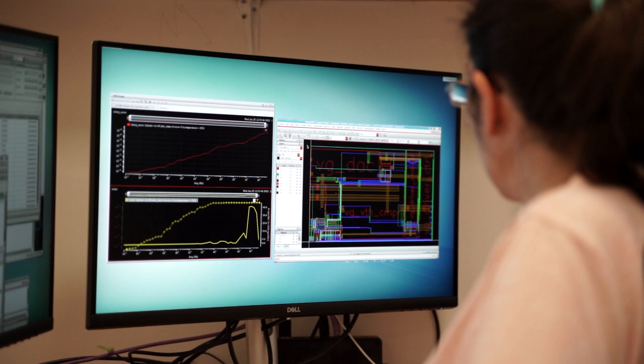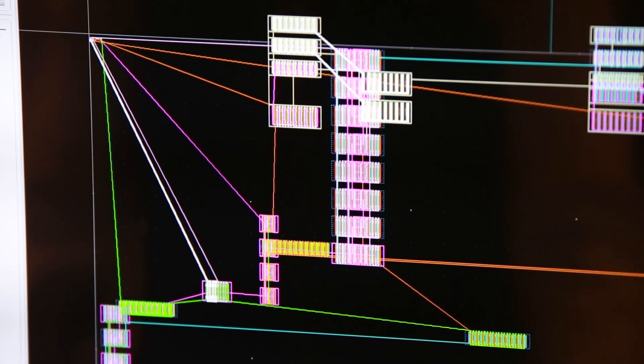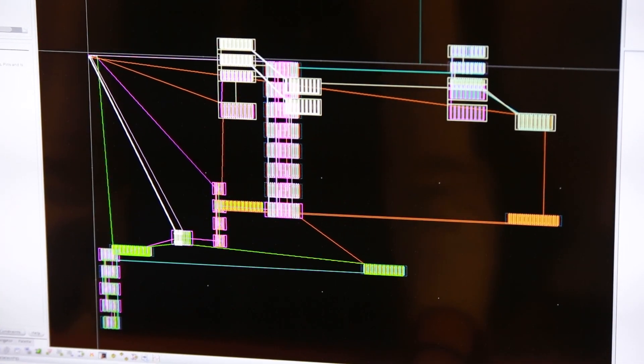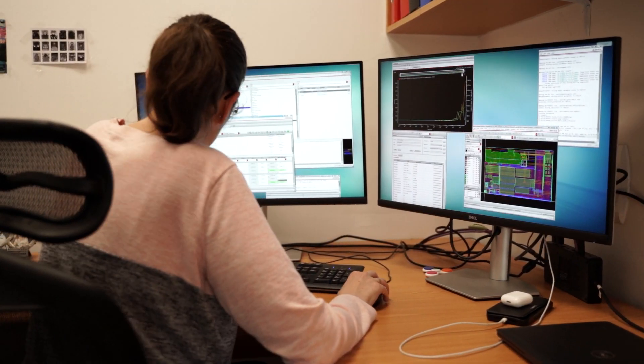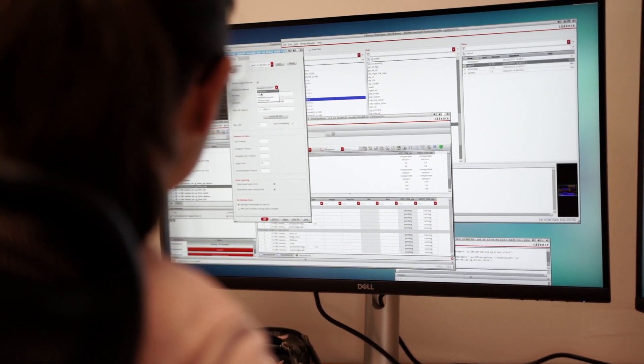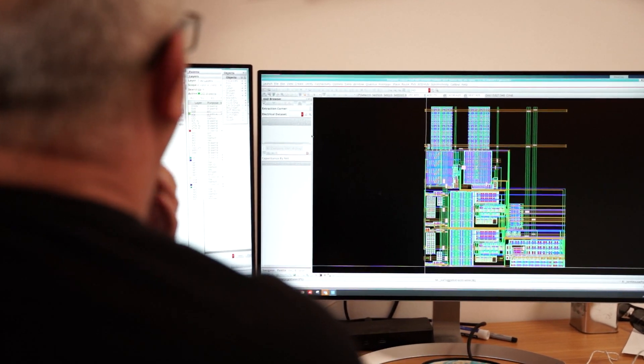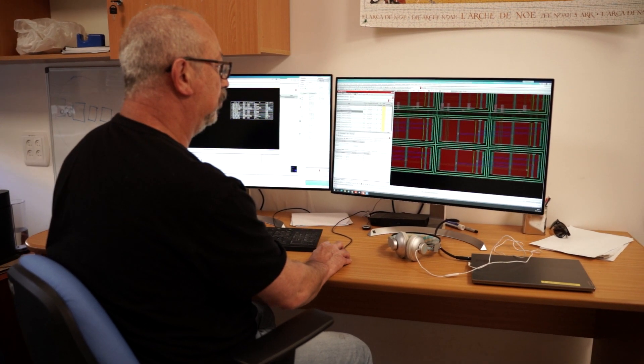For our design, we depend on a solid framework of tools provided by the Virtuoso Layout, ADE Assembler, and the Spectre circuit simulator. We also take advantage of the advanced capability of other tools that are well integrated into the Virtuoso framework. We use Cadence Pegasus and Quantus verification tools to provide us with a detailed view of the parasitics generated by the layout. With tight integration into Virtuoso, we can easily integrate the parasitics with the design and re-simulate to see the impact on our specifications with just a few clicks.